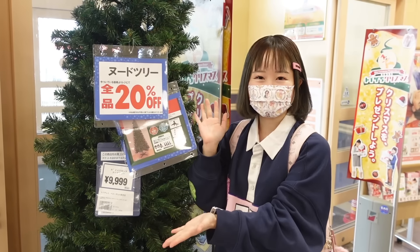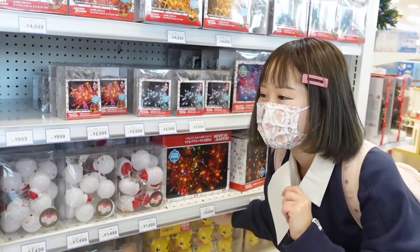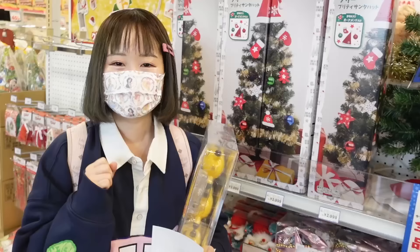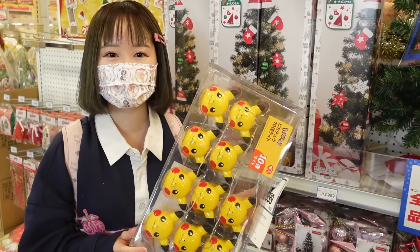Now that we're getting a tree, we need some ornaments. I found a Pikachu light — that's so cute! I'm actually going to choose the ornaments with my partner because I can't choose all by myself.